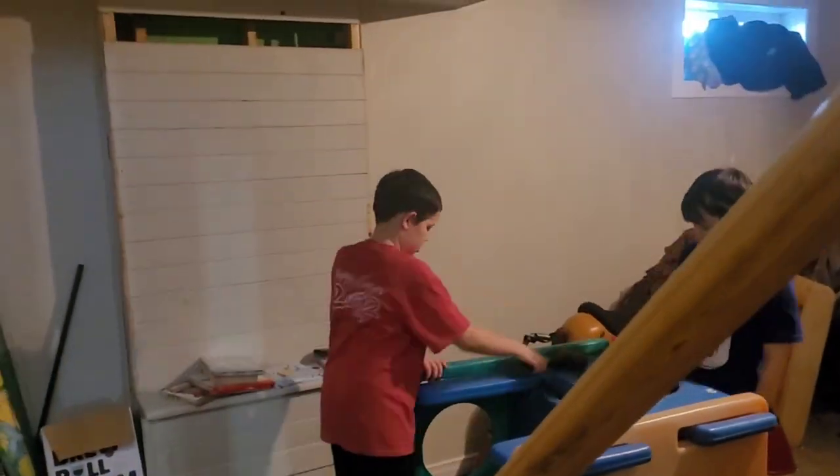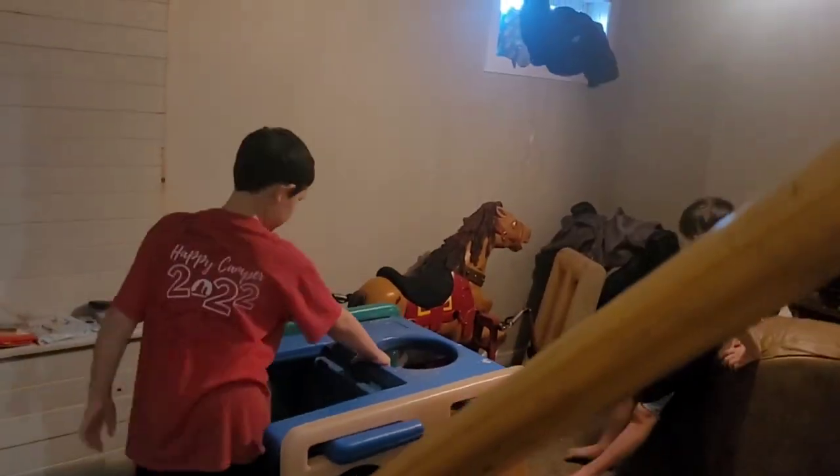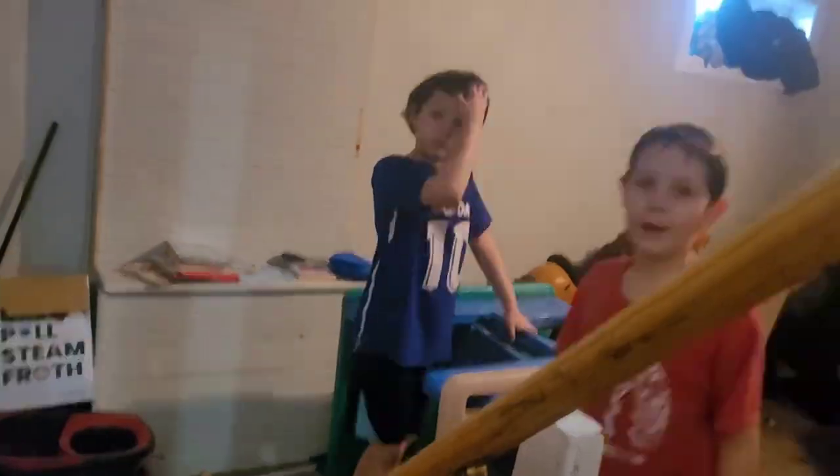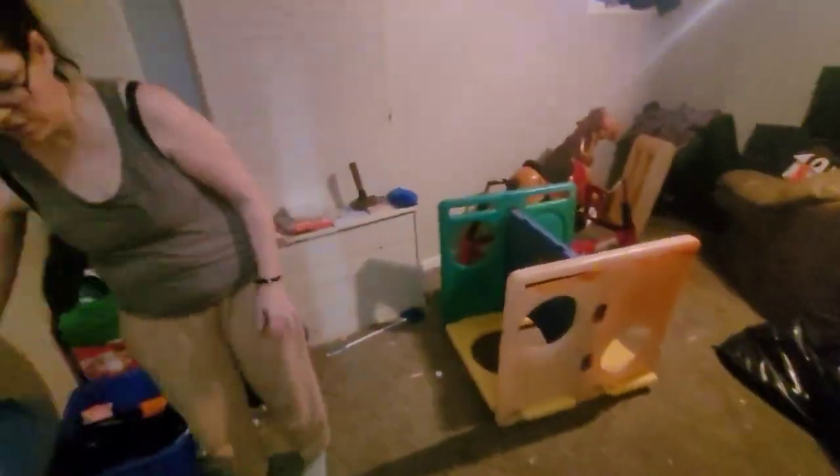We are kind of in a state of survival mode at the moment, so things are not as clean as I would like them to be or as they have been in the past. This has been a fun challenge so far to try to get things back to normal. In the coming weeks I will be deep cleaning the carpets, the walls, getting everything put back to right.